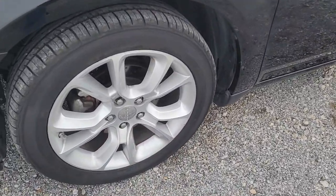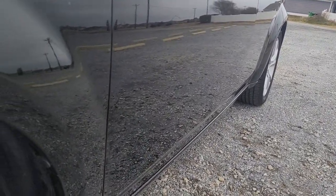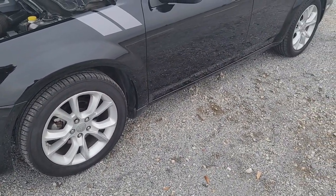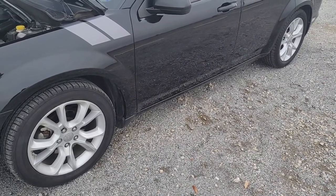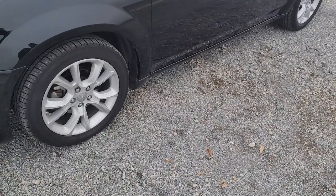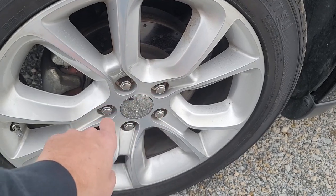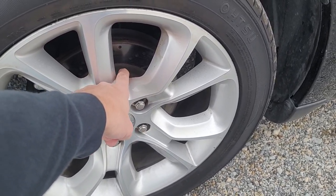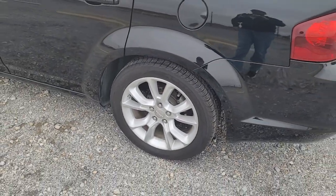Brakes: I originally got Power Stop drilled and slotted rotors and pads on all four corners. The fronts went bad right away — within a year the vibration was horrible. They just didn't get bedded in properly, or I had one bad braking incident. Anyway, they didn't hold up. So I ended up buying EBC rotors for the front, and I love the EBC — the brake pads and rotors are awesome. Never had to replace them since, and never had a problem with the EBCs. The rear still has the Power Stops because the rears were fine.